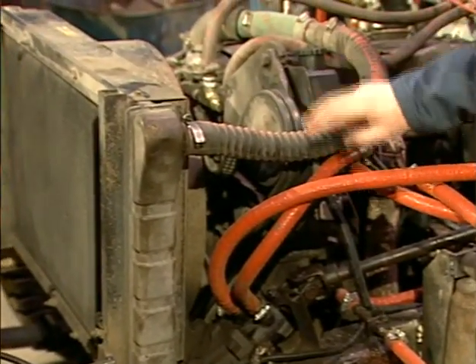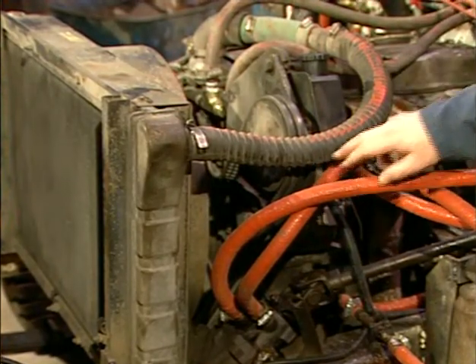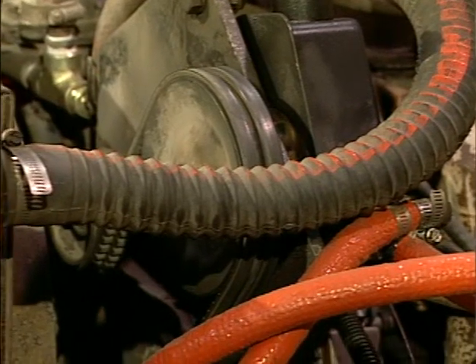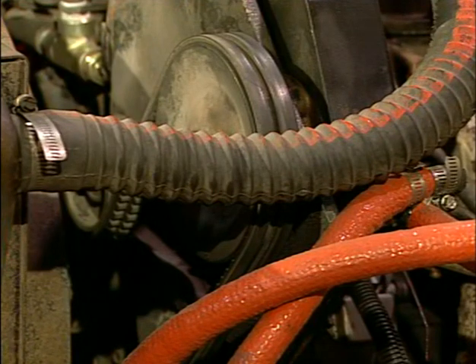Adequate guarding to protect fuel, hydraulic, and electric lines when such lines fasten near rotating parts such as belts is required. Guarding must be provided to protect the hydraulic lines that go to the power steering unit where they pass near the fan belts.